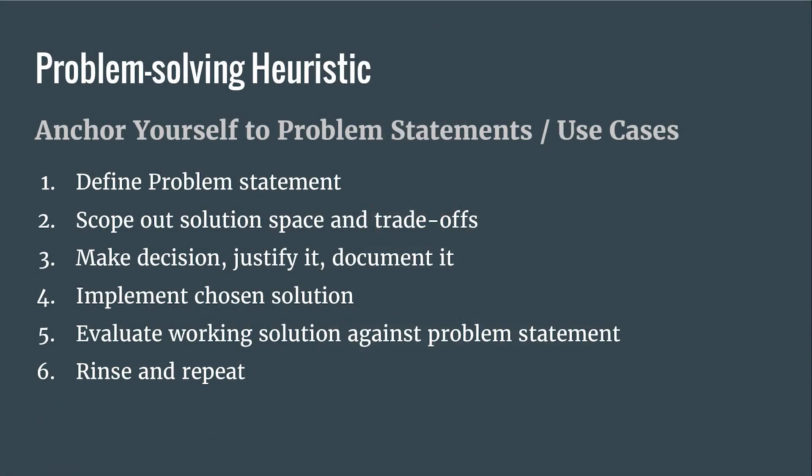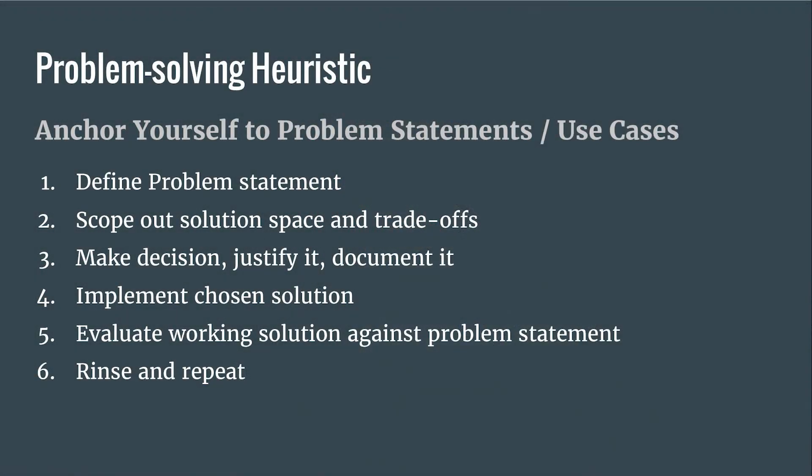We like to anchor ourselves to problem statements or use cases. There are six steps that you don't have to follow linearly. To give a concrete example: say I need a maintainable code base. The first thing that comes to mind is Git — it's great for version control. It's nice to scope out different solutions to your problem, and whenever you make a decision, it's important to justify it with some reasons. You implement the solution, then see whether it works day-to-day, and rinse and repeat as an endless iterative process.